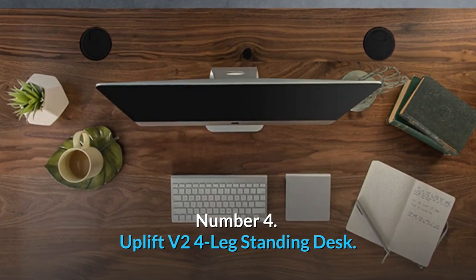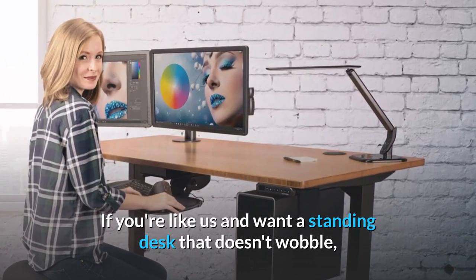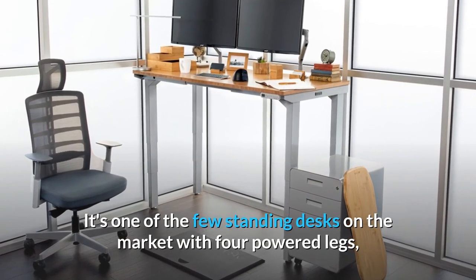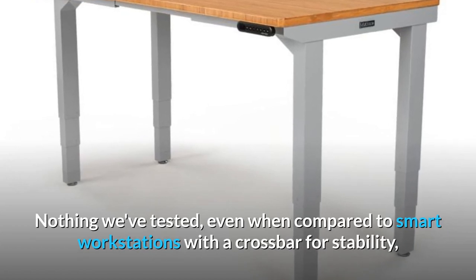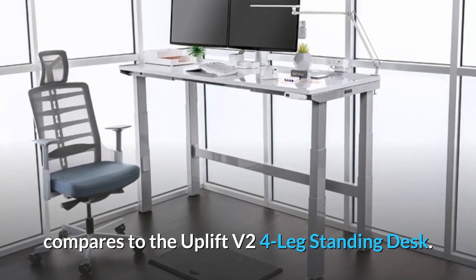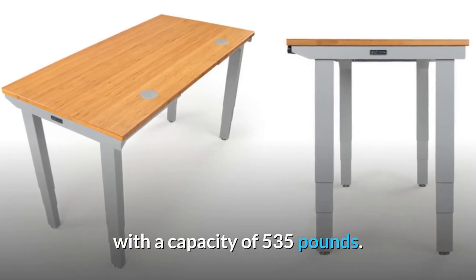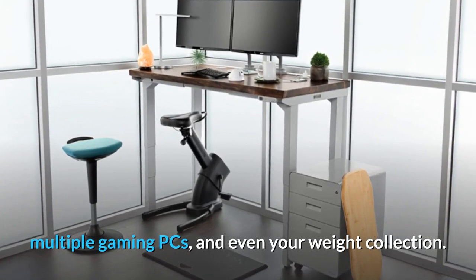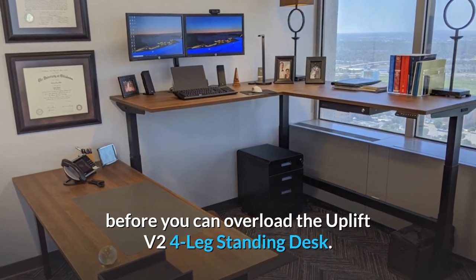Number 4: Uplift V2 4-Leg Standing Desk — best PC gaming desk for high-performance gaming. If you want a standing desk that doesn't wobble, the Uplift V2 4-Leg Standing Desk is the one for you. It's one of the few standing desks on the market with four powered legs, which gives it a lot more stability than options with only two. Nothing we've tested, even when compared to smart workstations with a crossbar for stability, compares to the Uplift V2 4-Leg Standing Desk. Its four legs give it a capacity of 535 pounds — that's enough room for several gaming displays, multiple gaming PCs, and even your weight collection. The ground this desk stands on is likely to disintegrate before you can overload it.